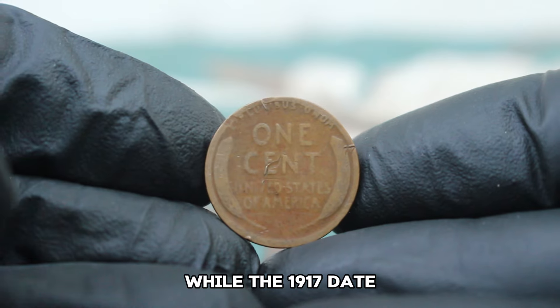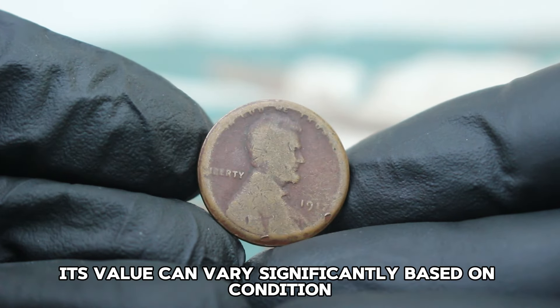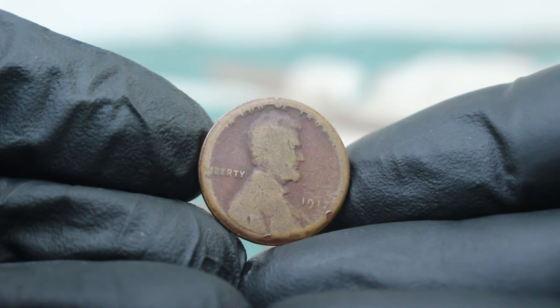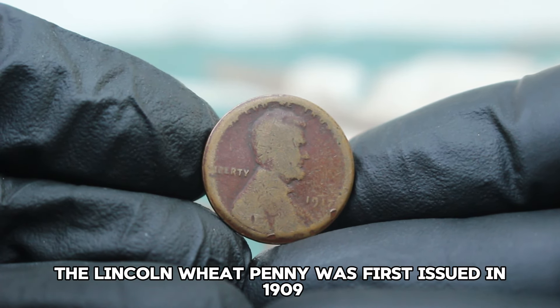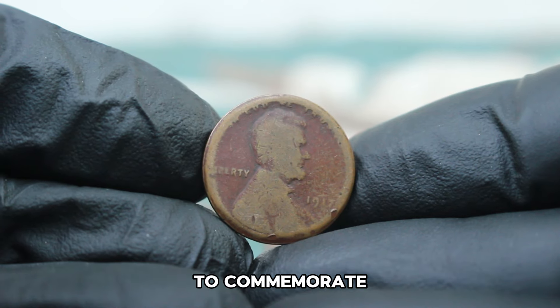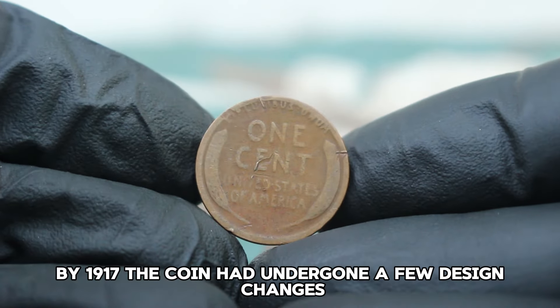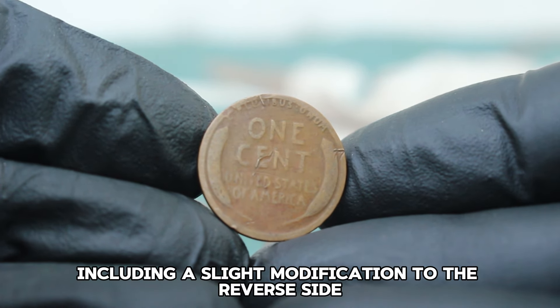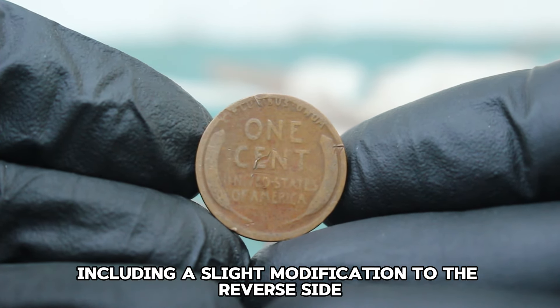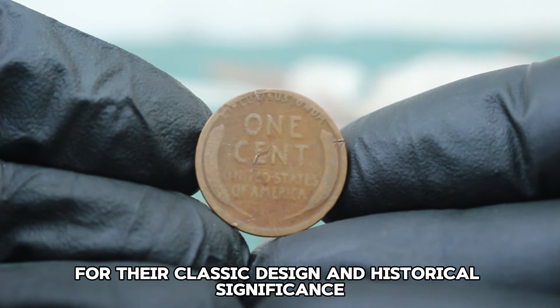While the 1917 date may not be the rarest among wheat pennies, its value can vary significantly based on condition. The Lincoln Wheat Penny was first issued in 1909 to commemorate the 100th anniversary of Abraham Lincoln's birth. By 1917, the coin had undergone a few design changes, including a slight modification to the reverse side. These pennies are cherished by collectors for their classic design and historical significance.